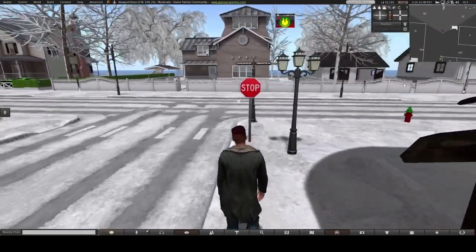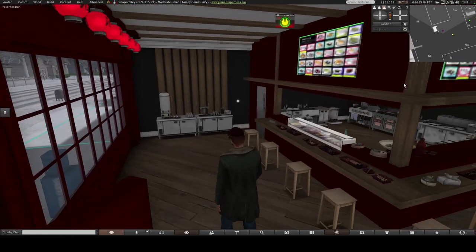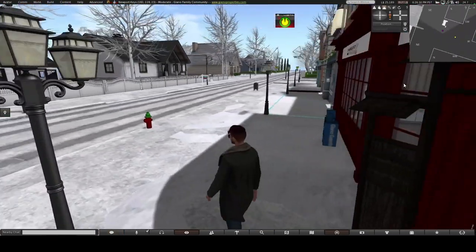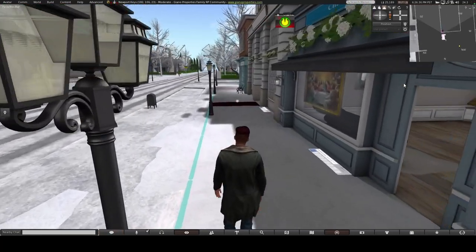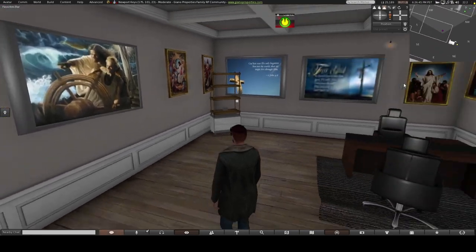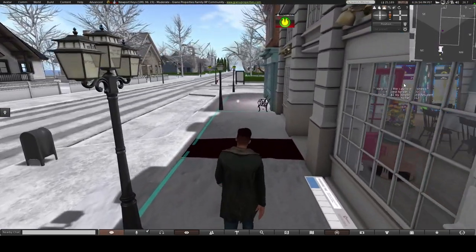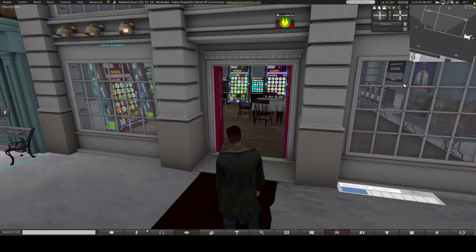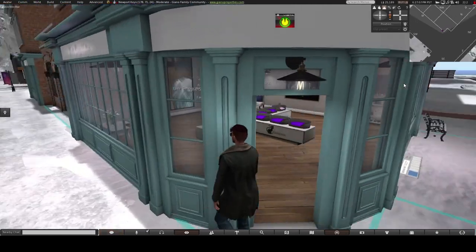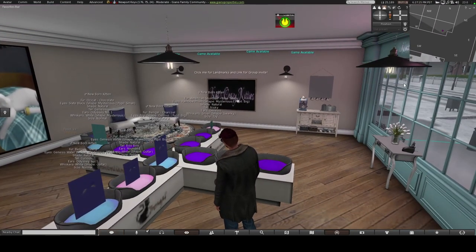Besides the houses, this part I'm walking around now is like a business district. You can rent these shops and put a shop in here — like this is a sushi shop. That says 'church office,' so someone that runs a church must have rented this. We also have a game room, another shop here, and this one looks like it's actually letting you adopt kittens and cats.